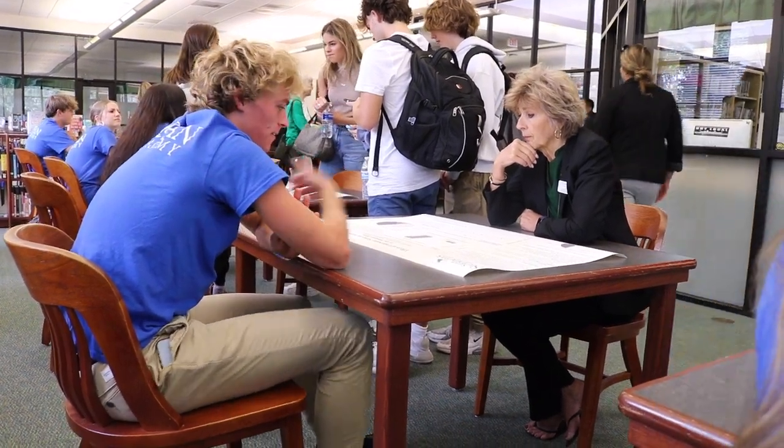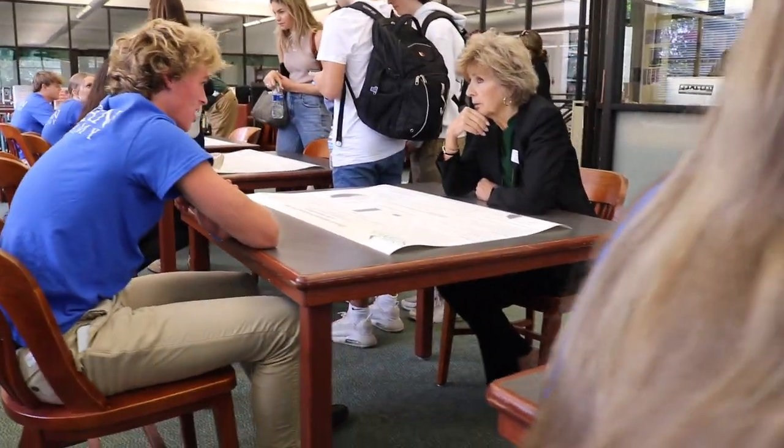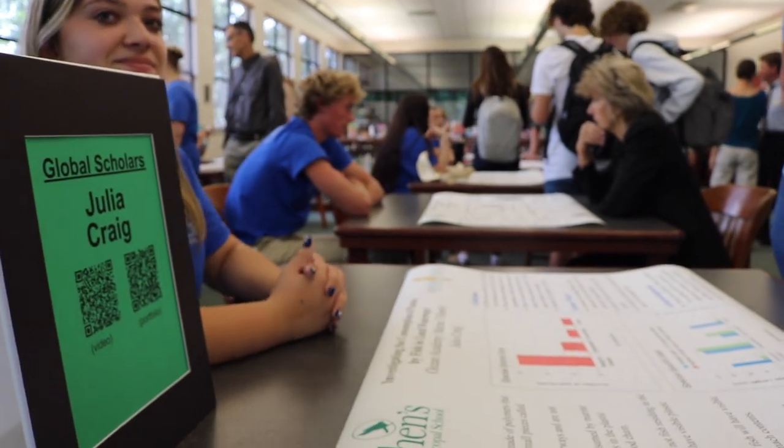Friday, May 3rd, in the Upper School Library, the RISE Shorefort Research and Independent Study Exposition took place. Students from different areas of research showed the public what they have worked on all year long.